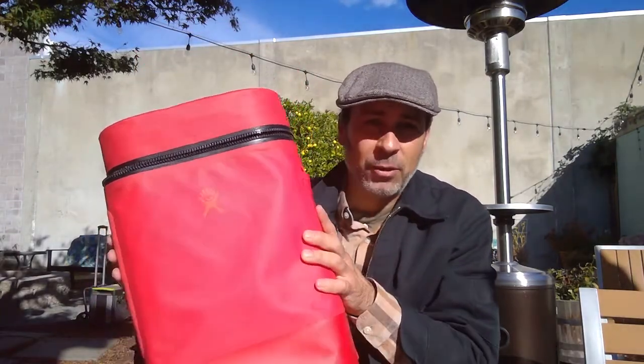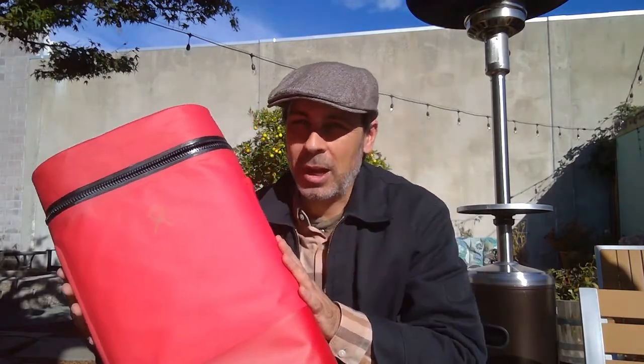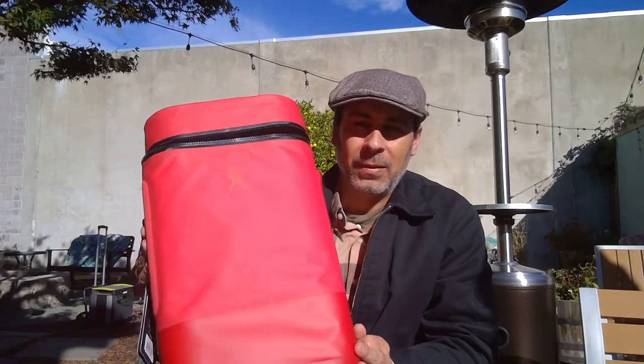This is the Hydro Flask Backpack Cooler, $174.95, lasts up to about 48 hours of keeping things cool. If you have any questions or comments, feel free to leave them in the comments section on our YouTube channel, and thank you very much.